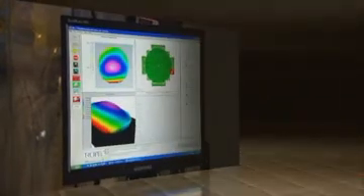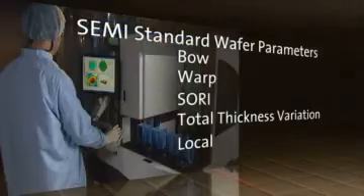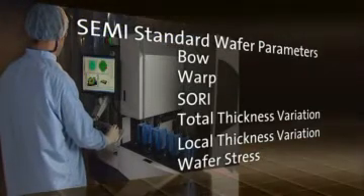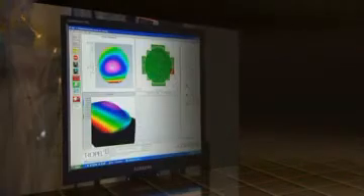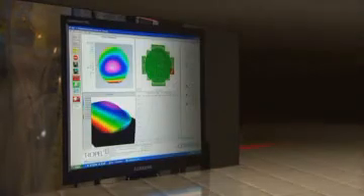The UltraSort measures all the semi-standard wafer parameters, including stepper simulation. In addition, it provides full surface measurements and unprecedented speed and accuracy. Using the UltraSort will significantly improve product quality, manufacturing yield, and reduce your manufacturing costs. The ability to document superior wafer quality will enable you to command premium pricing for your product.